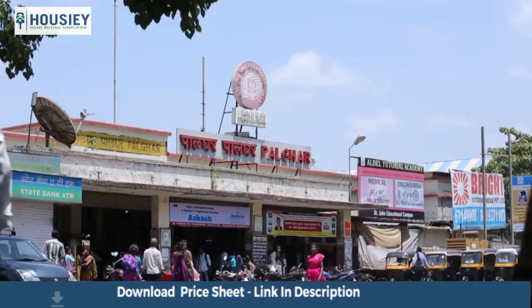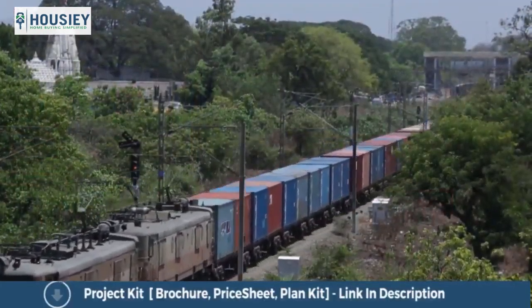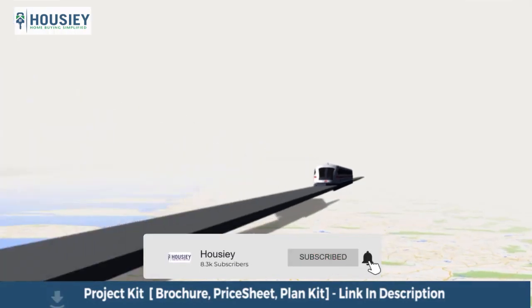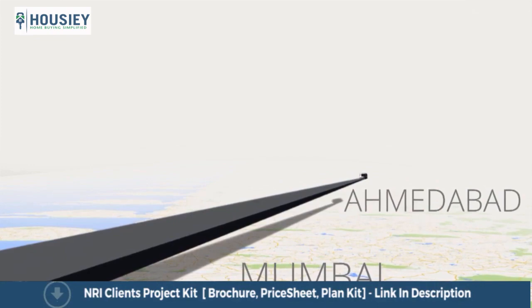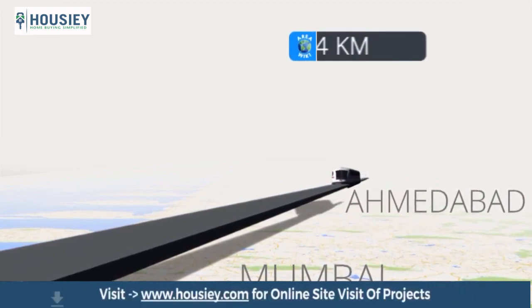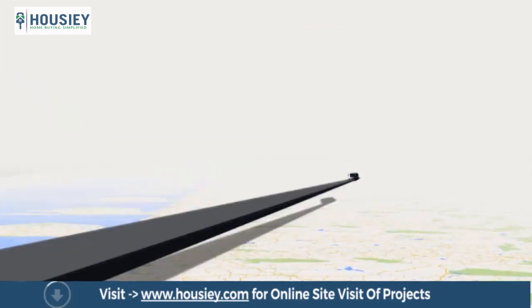Palghar is 4 kilometers away from Palghar East Station on the busy Western Suburban Railway network. A proposal is under consideration to link Mumbai and Ahmedabad with bullet trains via Thane and Virar in Maharashtra. The train will have the ability to traverse the 534 kilometer distance in 2 hours.